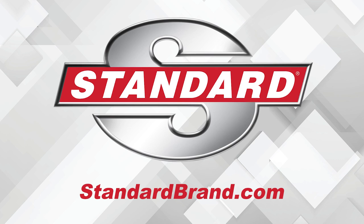Standard is proud to offer a complete VVT program with solenoids, sprockets, and service kits. Gas, hybrid, or EV, import or domestic, Standard has you covered.